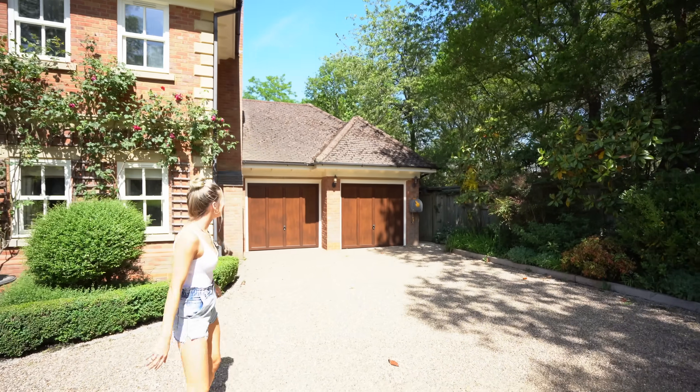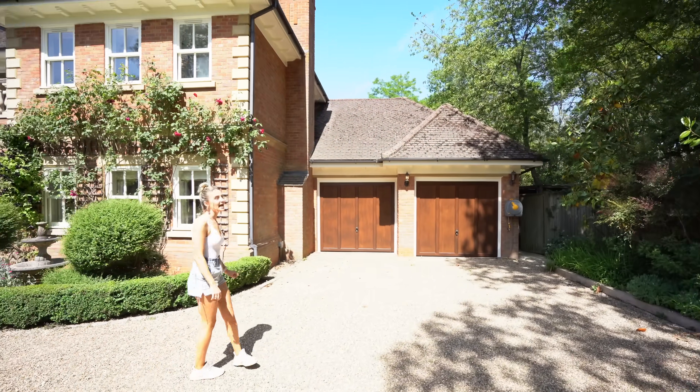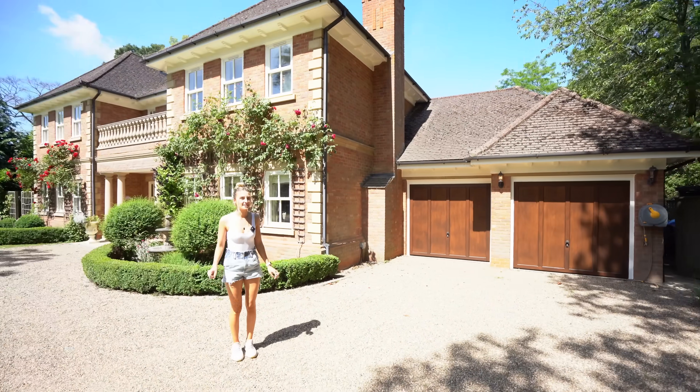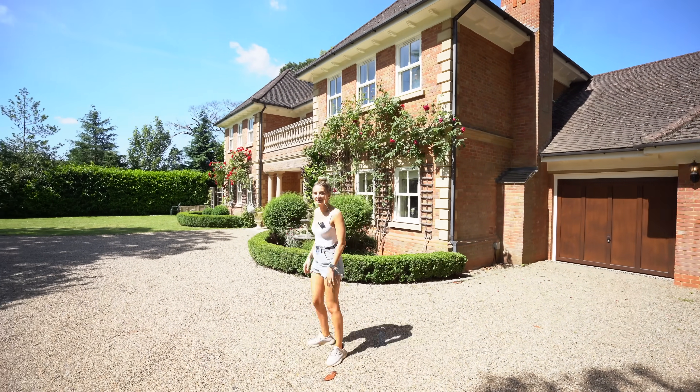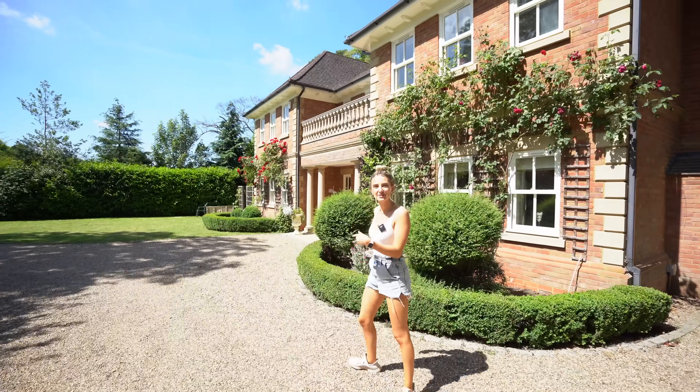The best part of this house for me is the gardens, so stay tuned for that. The garden is like the selling point for this house, and it's also got a Japanese garden. Shall we head to the entrance?